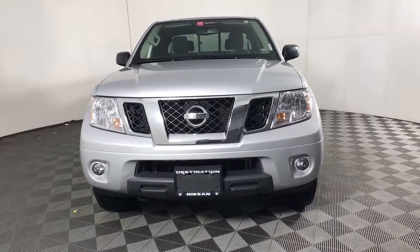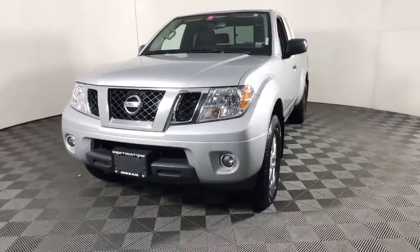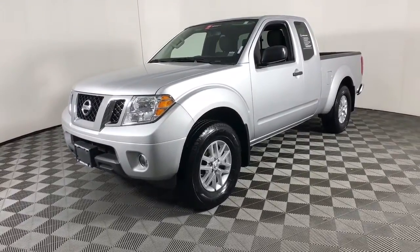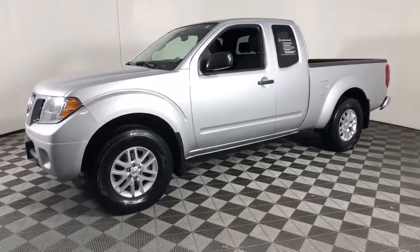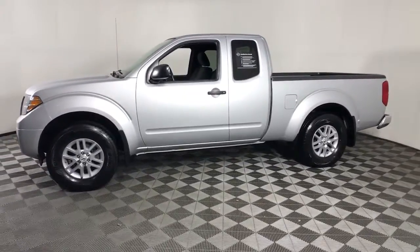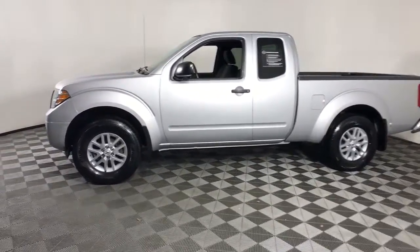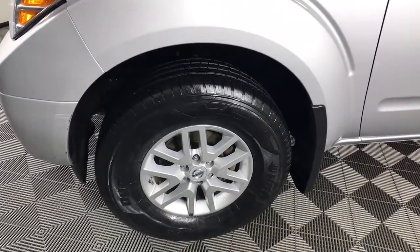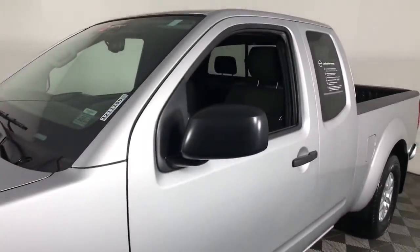Picture yourself in the 2019 Nissan Frontier. This vehicle still has fewer than 35,000 miles on the clock, so it won't last long. This capable Frontier delivers impressive durability and a work ethic to match. Ready to tow, haul, or explore the trail, this rugged midsize pickup is an exceptional value.